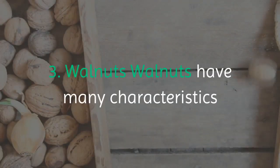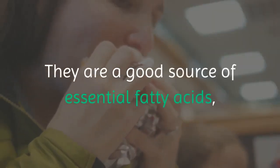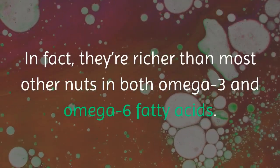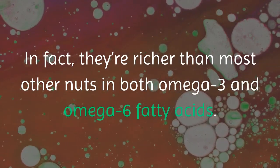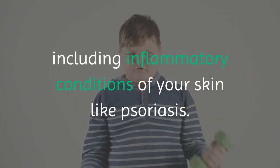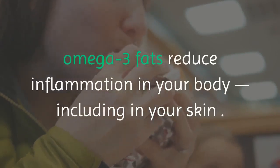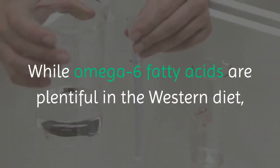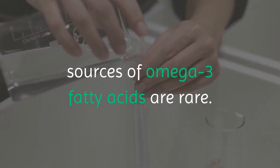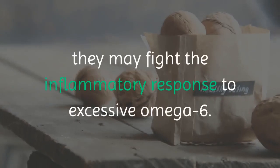3. Walnuts. Walnuts have many characteristics that make them an excellent food for healthy skin. They are a good source of essential fatty acids, which are fats that your body cannot make itself. They're richer than most other nuts in both omega-3 and omega-6 fatty acids. A diet too high in omega-6 fats may promote inflammation, including inflammatory conditions of your skin like psoriasis. On the other hand, omega-3 fats reduce inflammation in your body, including in your skin. While omega-6 fatty acids are plentiful in the western diet, sources of omega-3 fatty acids are rare. Because walnuts contain a good ratio of these fatty acids, they may fight the inflammatory response to excessive omega-6.